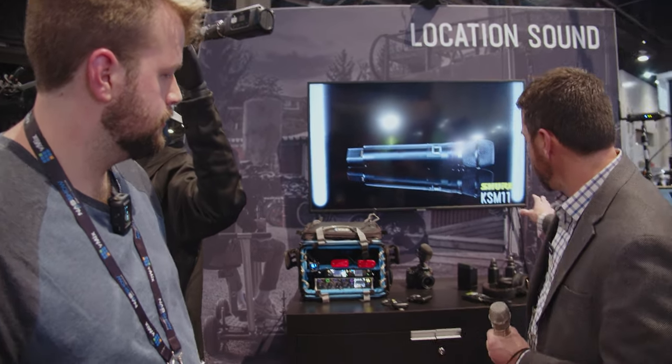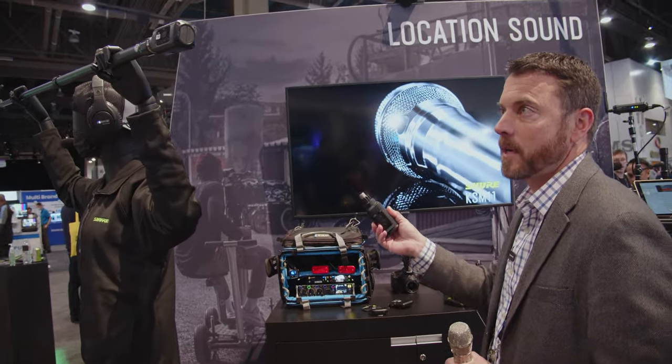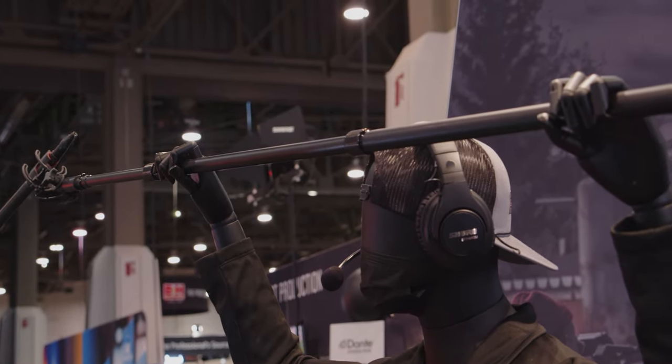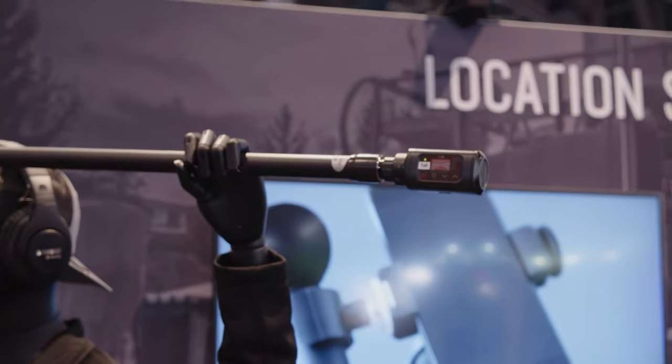On the camera side, we also have a plug-on transmitter that's fairly new as well that works on Axient Digital. We have some great shotguns, some great headphones. We have our mannequin here — Wally, I think is his name — showcasing our VP89 shotgun with our AD3 plug-on transmitter.